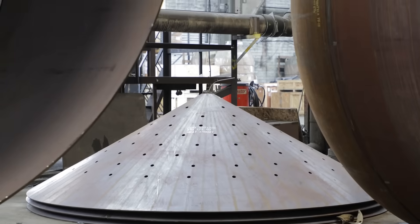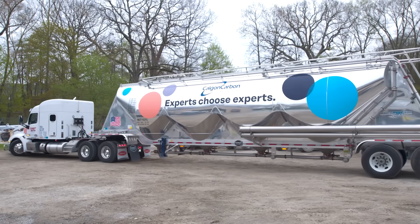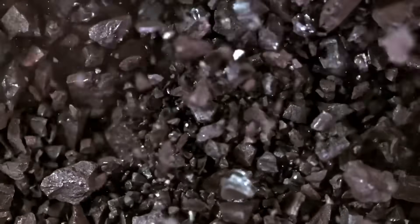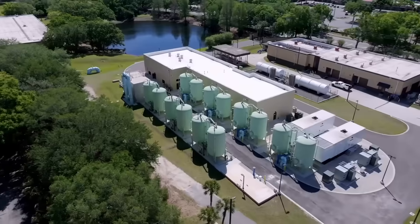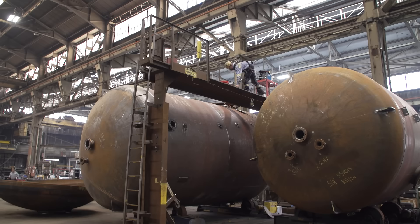As a total solutions provider, Calgon Carbon has been delivering best-in-class granular activated carbon and equipment systems for decades. And during that time, we've learned that doing things the right way is how you deliver results time and time again.